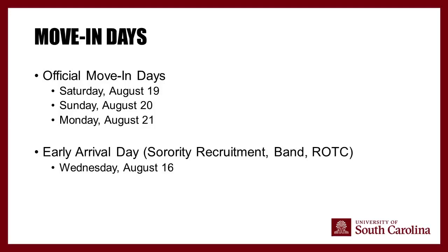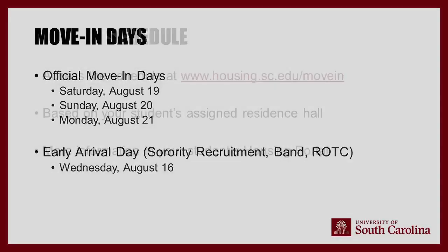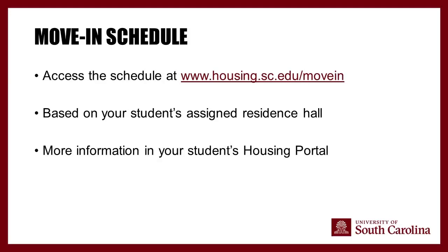We now have three official move-in dates: Saturday, August 19th, Sunday, August 20th, and Monday, August 21st. We also have an early arrival date for special groups like sorority recruitment, band, and ROTC — that date is Wednesday, August 16th. To access the move-in schedule, visit housing.sc.edu/move-in. Time slots are based on your student's assigned residence hall, and more information is in the housing portal.